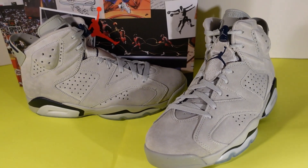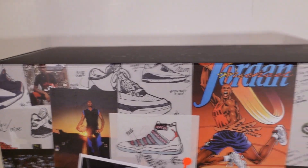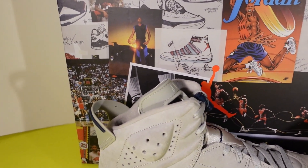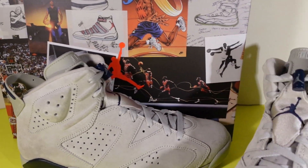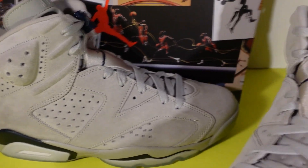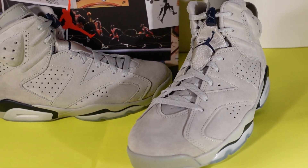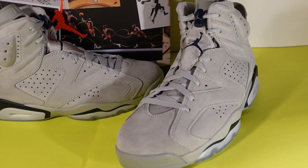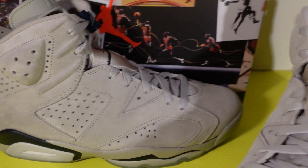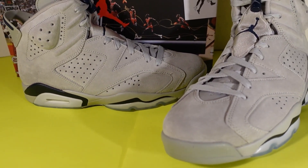Did you guys cop this shoe? Do you love the Jordan 6? Let me know. I love this box — we've seen it before with other college colorways. I love what Jordan Brand is doing with this shoe. If you are not subscribed, go ahead and subscribe. If you are subscribed, I appreciate each and every one of you. I like this shoe, if you like it, I love it. Thank you, YouTube.